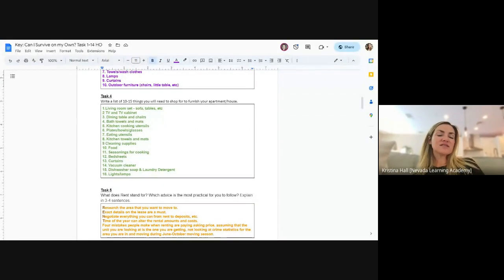Create a list of about 10 to 15 things. For example: a dining table and chairs, bath towels, bath mats, food, seasoning for food, a vacuum cleaner, dishwasher soap, or laundry detergent — just 10 to 15 things.